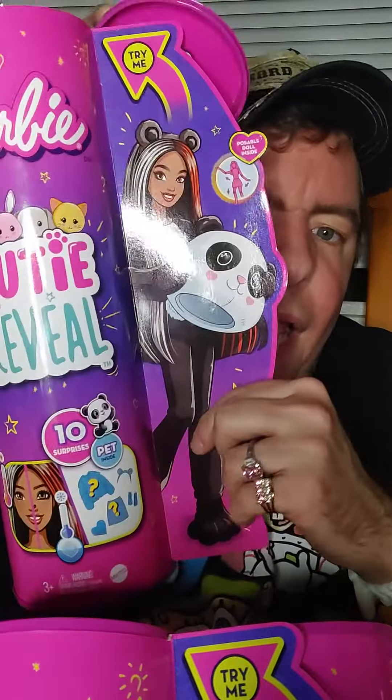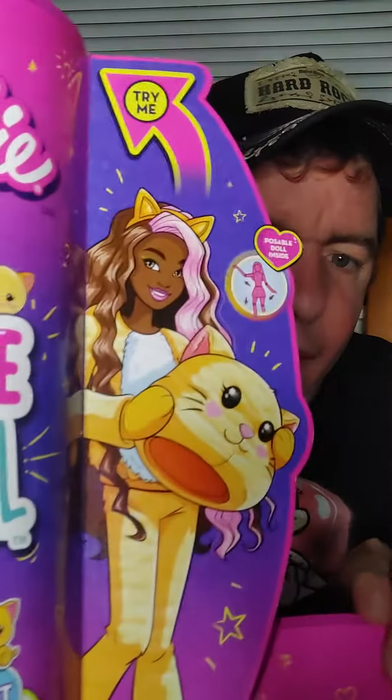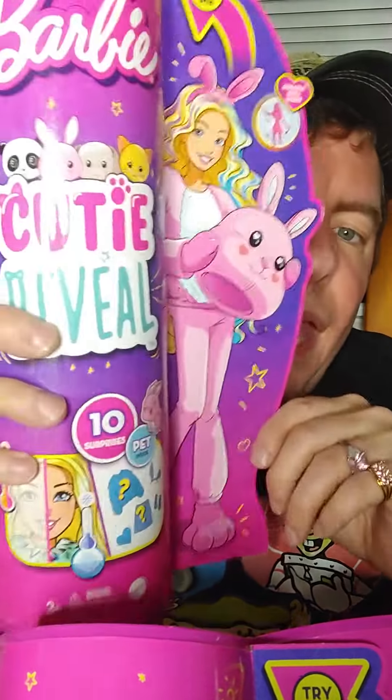So this is what I got in the mail. I got one of these Barbie Cutie Reveals. This one's the panda — it came open in the mail. I got a kitty. And I got what I guess is a dog, apparently. And this one is a pink bunny.